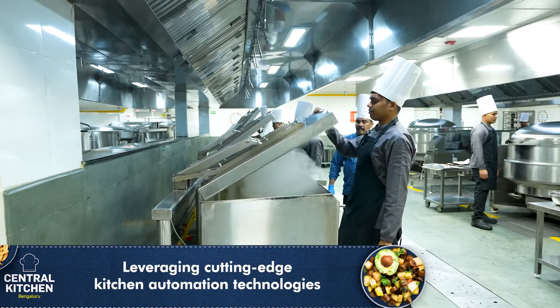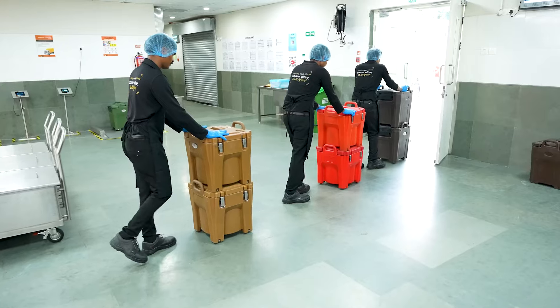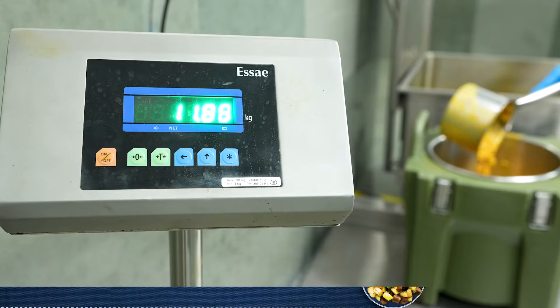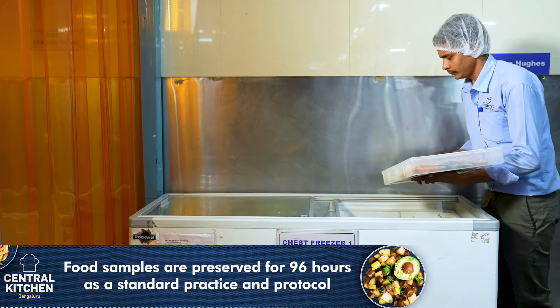Leveraging cutting-edge kitchen automation technologies such as smart ovens and advanced inventory management systems, we optimize our processes for efficiency and precision in food preparation. Our operational excellence extends to the careful management of meal storage and transportation. As part of our standard procedure, we rigorously preserve food samples for about 96 hours to uphold quality and standards.